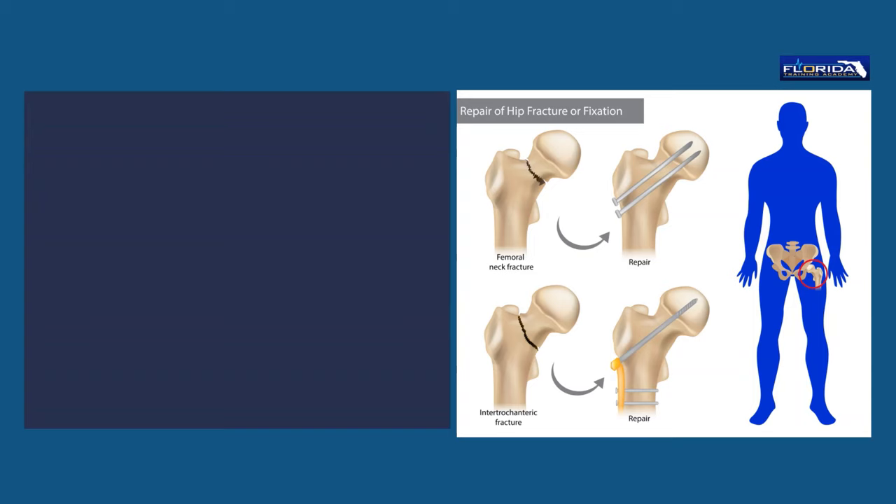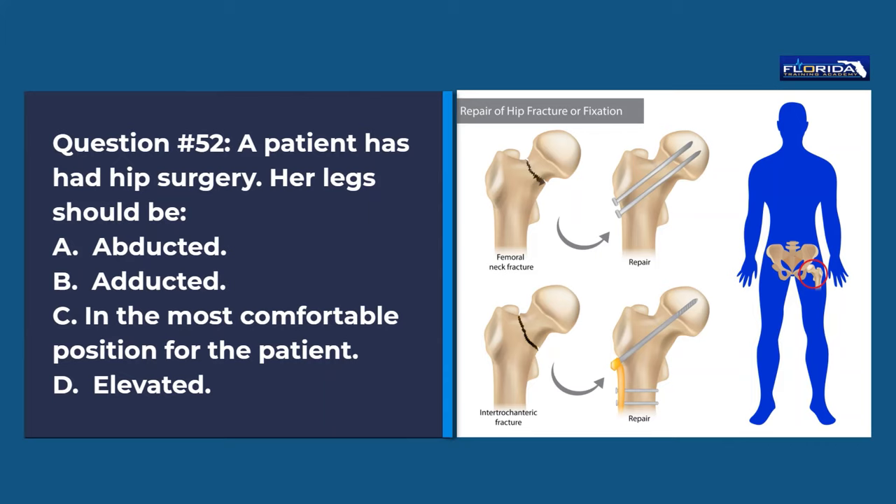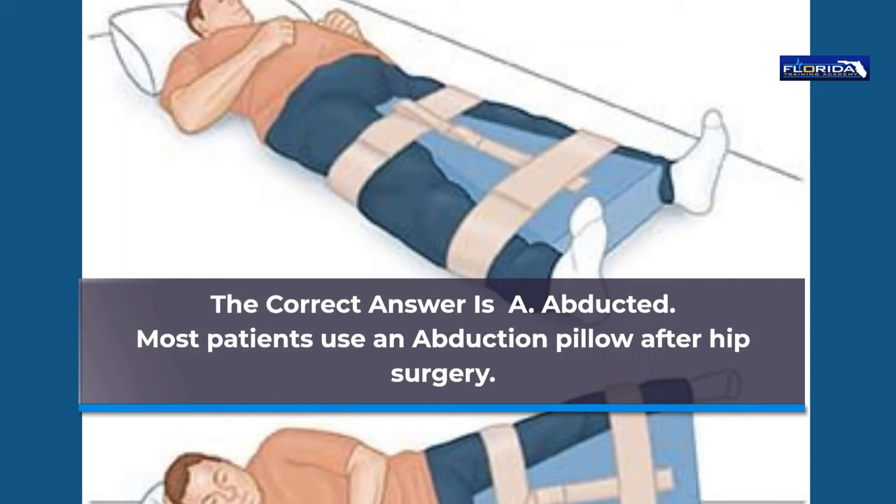Question 52. A patient has had hip surgery. Her legs should be: a. Abducted. b. Adducted. c. In the most comfortable position for the patient. d. Elevated. The correct answer is a, abducted. Most patients use an abduction pillow after hip surgery.